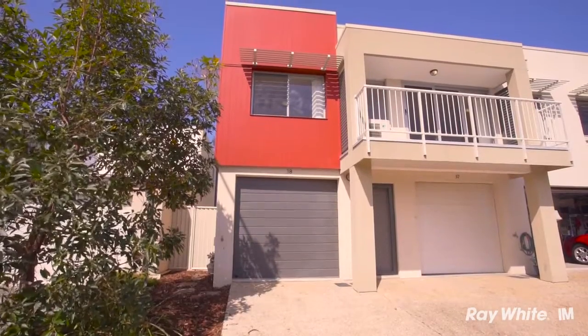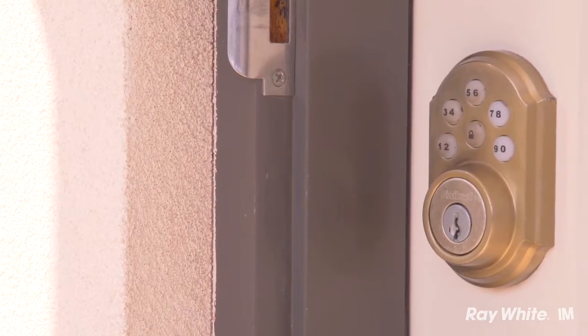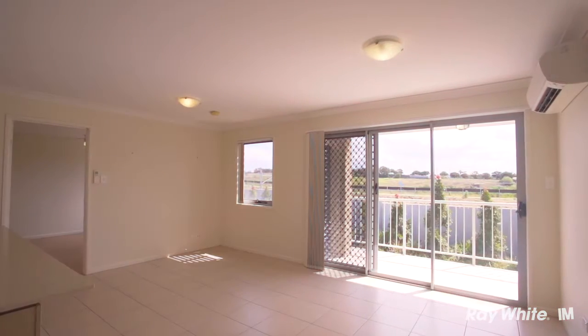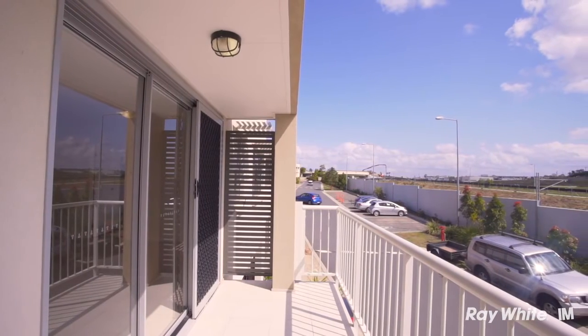One of the first things I notice about this unit is it's a lot more aesthetically pleasing than most of the other units in the area. Once you enter the unit through the secured keyless entry front door, you make your way up a beautifully polished timber staircase, which leads into an absolutely amazing open-plan lounge, dining and kitchen area.